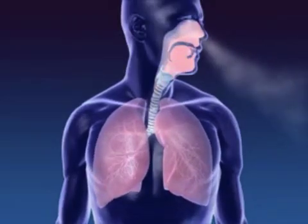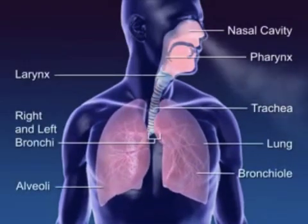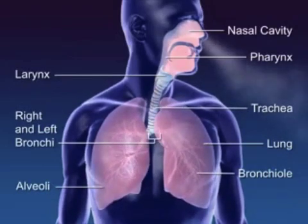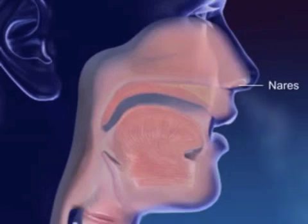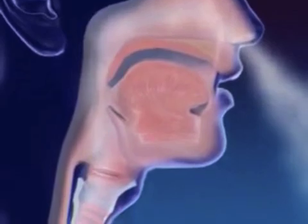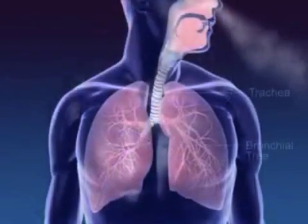Respiration is the process of breathing in oxygen and breathing out carbon dioxide. Air is breathed in through the nares, the openings to the nose, where dust and other particles are filtered. Air is also breathed in through the mouth. The pharynx is where air from the nose and air from the mouth meet up before reaching the lungs.